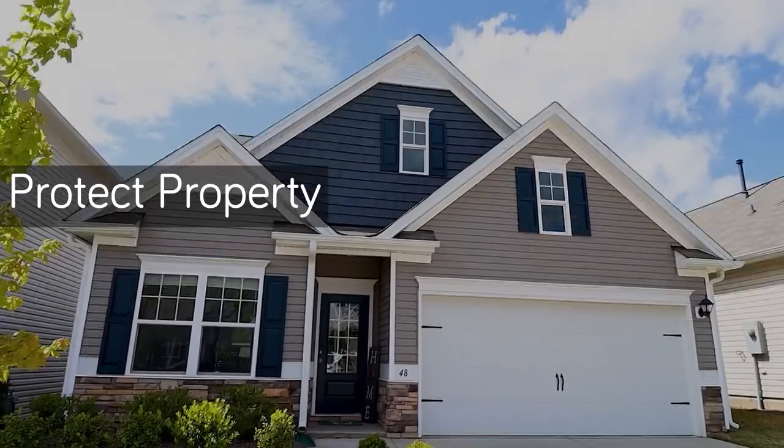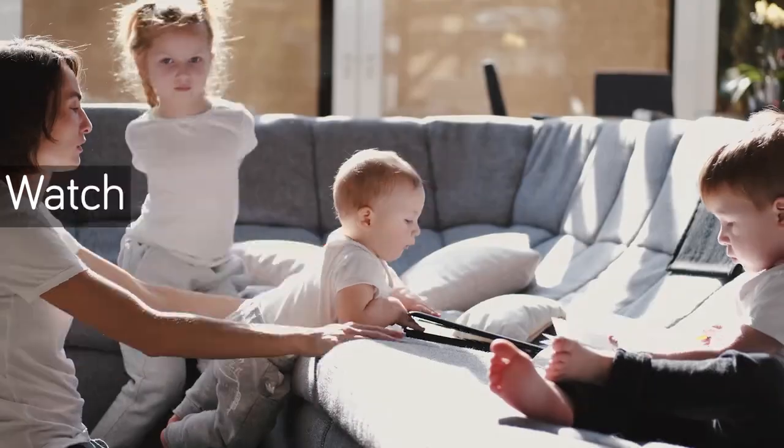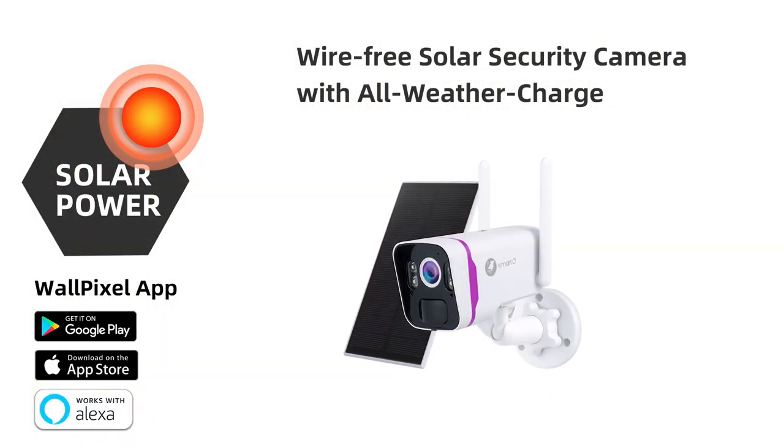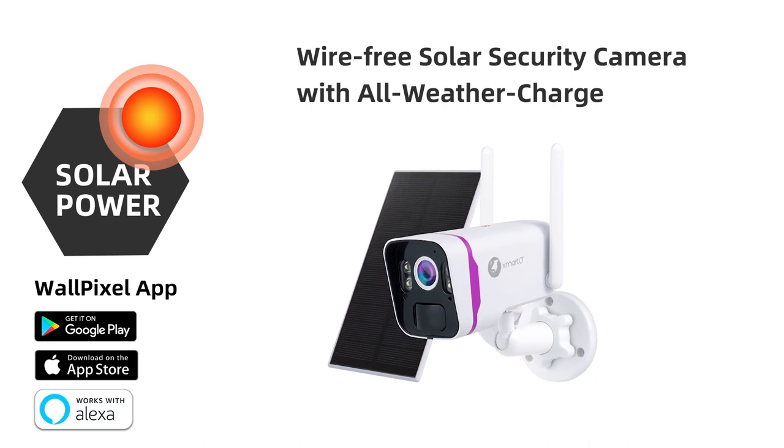Protect your property, see if your package has been delivered, and make sure your loved ones and pets are okay. Do it all with Xmarto's wire-free solar security camera with all-weather charge solar panel.